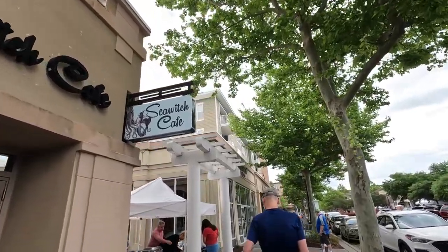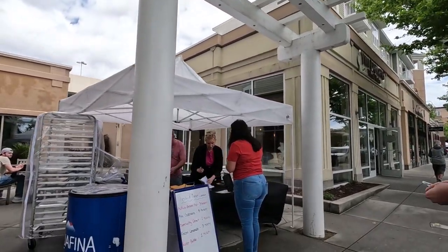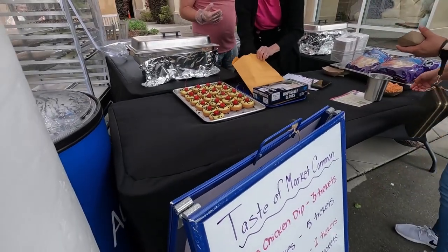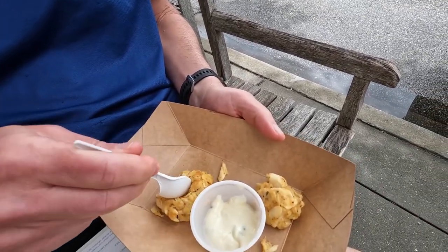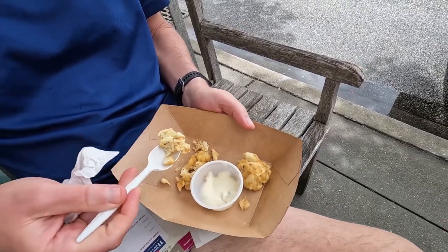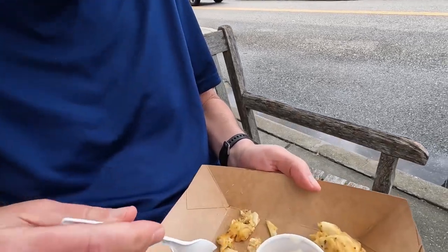One of the newest locations here is the Sea Witch Cafe. We are excited to give them a try because they just opened last year here at the Market Common. We are going to get the crab cakes. Check out these specialty donuts — those look really, really good. Here's what the crab cakes look like. They said they also have these inside in a larger portion, a platter, and a sandwich, so I bet that would be tasty. So good — it looks like tons of crab inside.